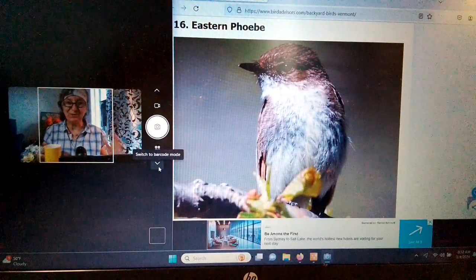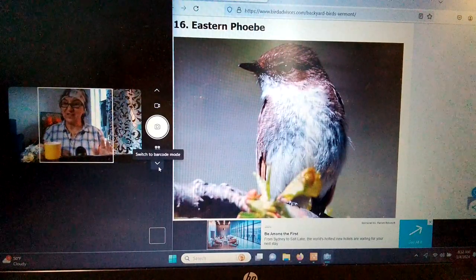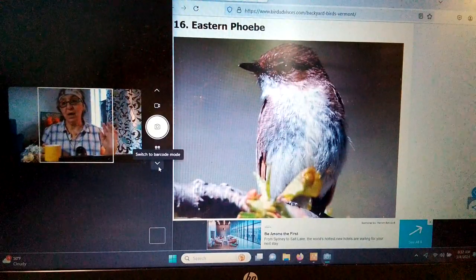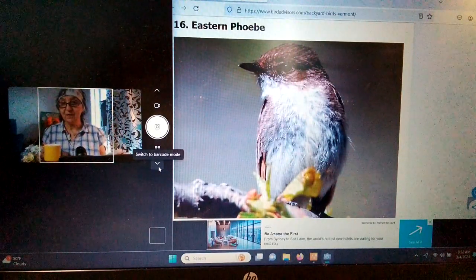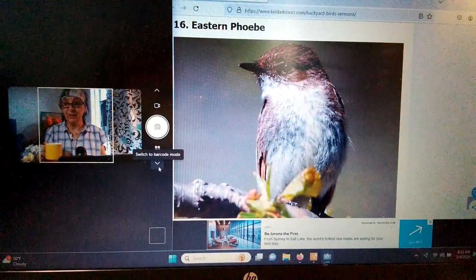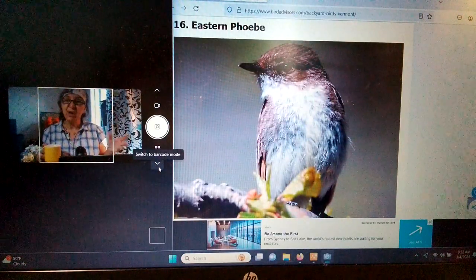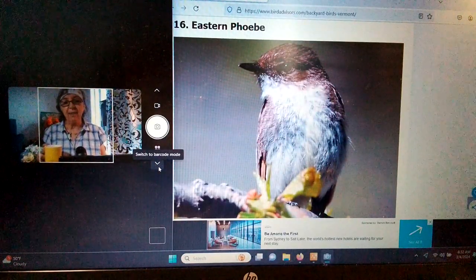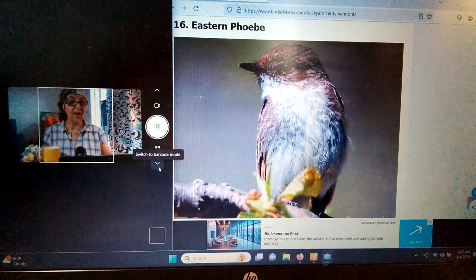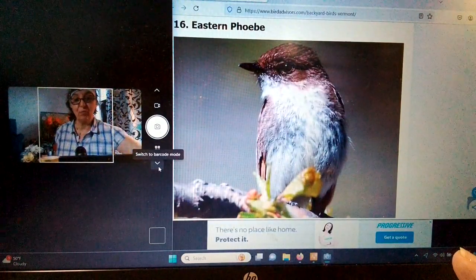Hello, beautiful YouTubers. Welcome back to my channel, Sun and Shade. So today we have a lot of sun. We're going to continue going through the list of the bird advisors — it's a free list, a free identification chart that you can also print out. They have pictures of the birds for you. Today we'll cover about eight more birds. There are about 31 birds on this list, so we may have one more part.